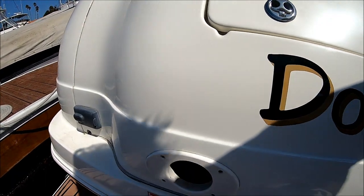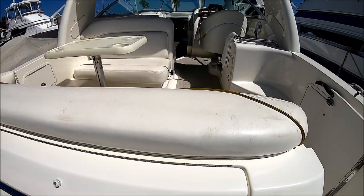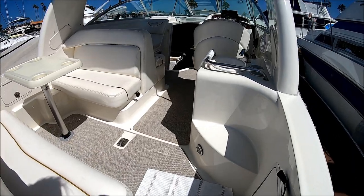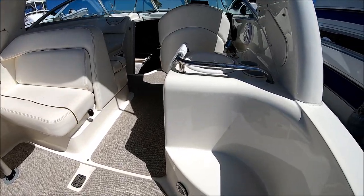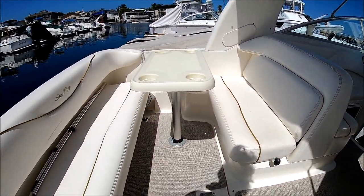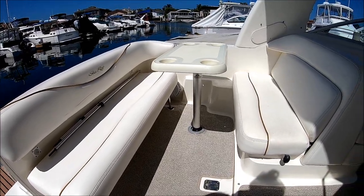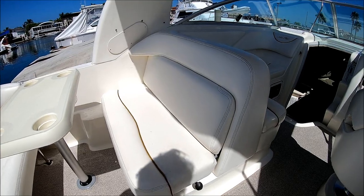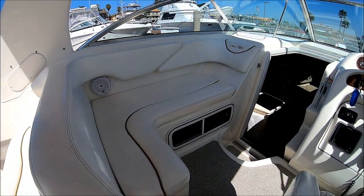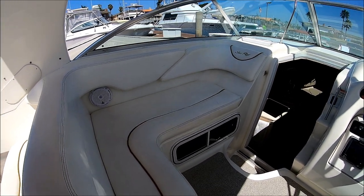A big plus is the Fusion Stereo Control right out here on the swim platform. Entering through the starboard side into the cockpit, immediately in front of us we have a nice wet bar. To port, we have a fold-away transom bench seat and a back-to-back chaise lounge — another LLI feature where they can sit facing either direction.